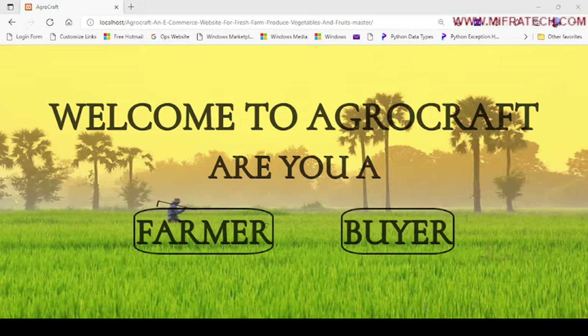Hello everyone, welcome to the Mifra Tech YouTube channel. Today we are going to explain another new project called AgroCraft, an eCommerce website for fresh farm produce, vegetables and fruits.